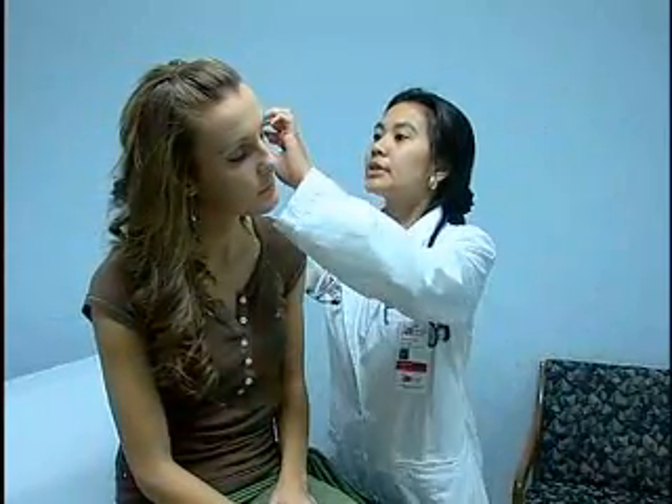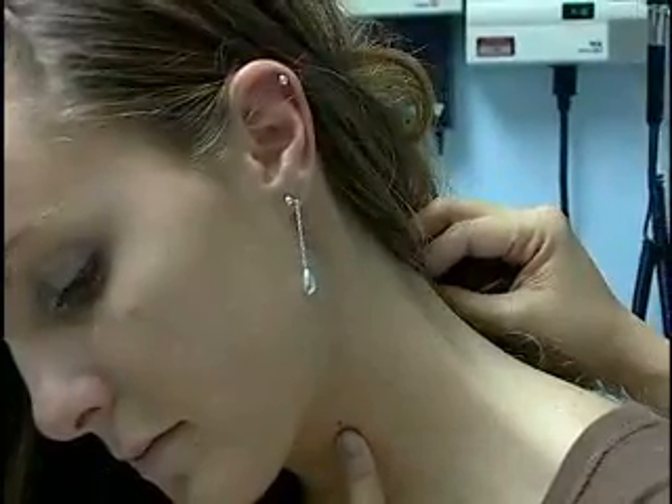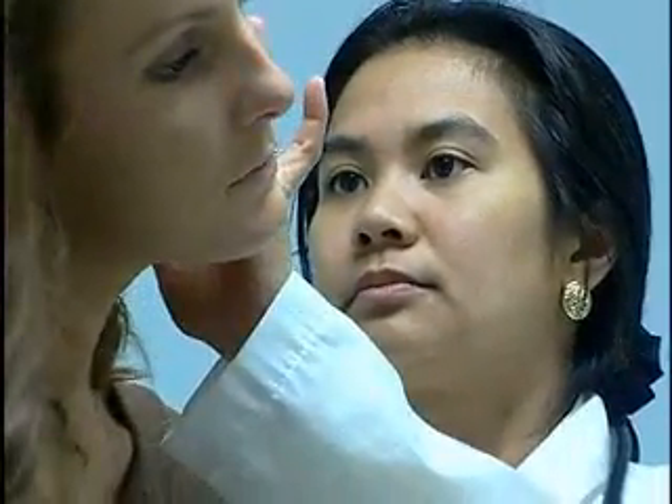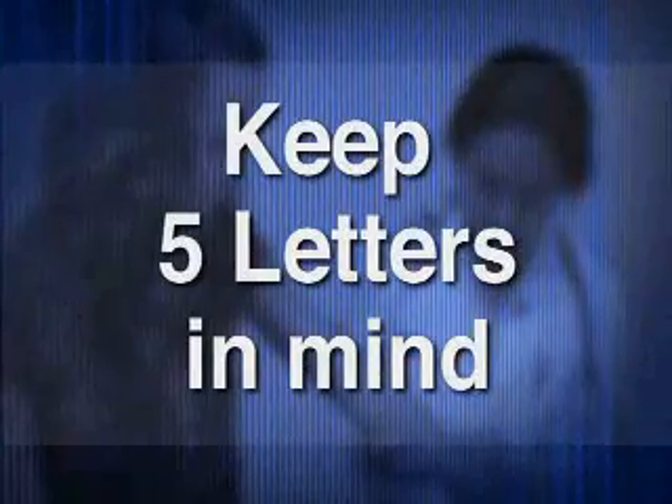Let's take a look at your ear. Doctors say the neck, back, and scalp can be danger zones where cancerous moles often go unnoticed. You should really be looking everywhere. If you have a significant other, have that significant other check you from top to bottom, front to back. Dr. Maria Reza-Conway with the Ohio State University Medical Center says if you do find a suspicious mole, keep five letters in mind.